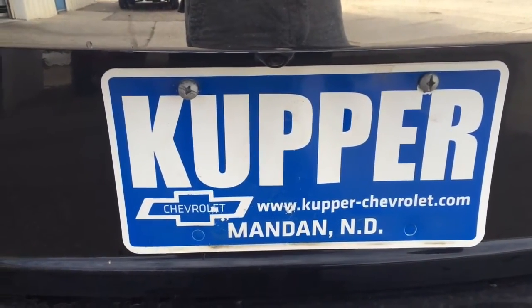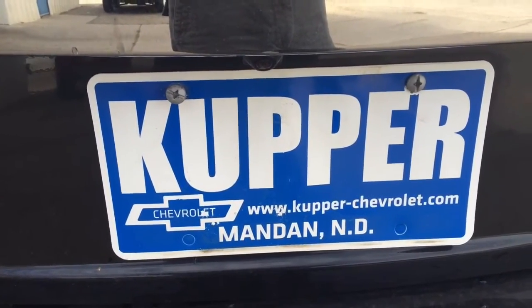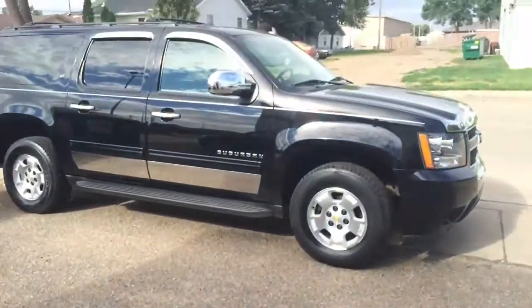Hello, this is Jeremy at Cooper Chevrolet. I'm proud to present you this 2011 Chevy Suburban.